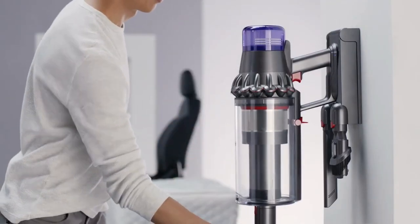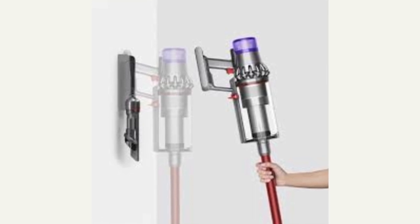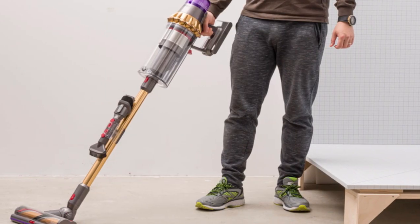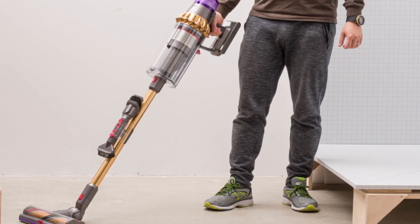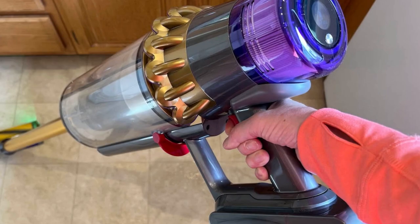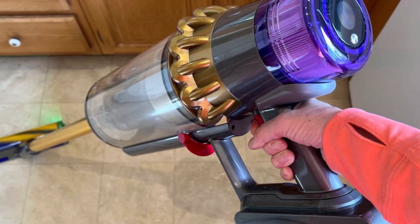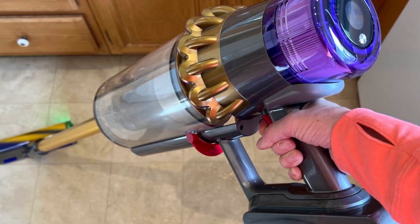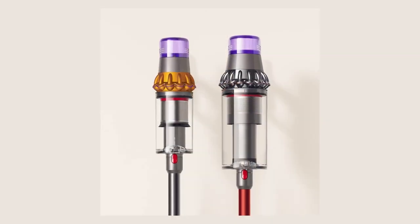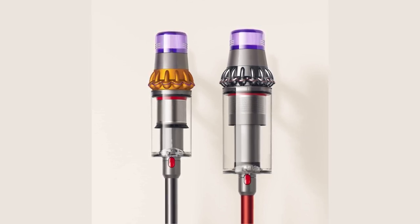It comes with a bunch of handy attachments that'll make pet owners jump for joy. The star of the show: the mini-motorized tool — your upholstery and stairs will be pet-hair-free in no time. It also includes a combination tool, a crevice tool, and a stubborn dirt tool, all with dedicated storage on the charging dock and the vacuum itself. The substantial dustbin capacity does make the Outsize a bit bulkier than your average cordless vacuum, and you might feel the extra weight tackling moldings and stairs. The dustbin eject system usually does a good job, but if you overfill it, you might have to reach in to remove dust clumps. And remember, like all Dysons, it's a bit of a splurge, but worth every penny.